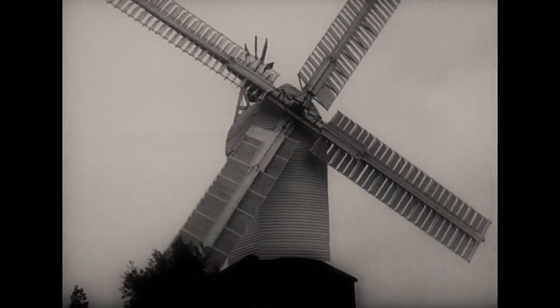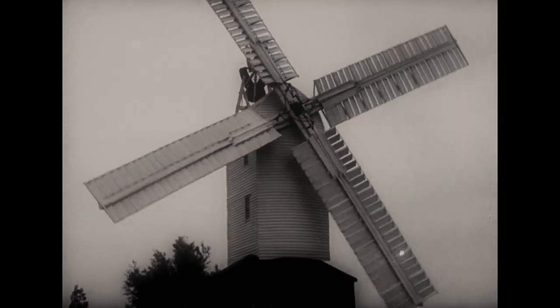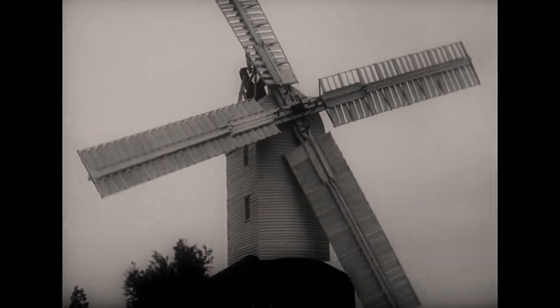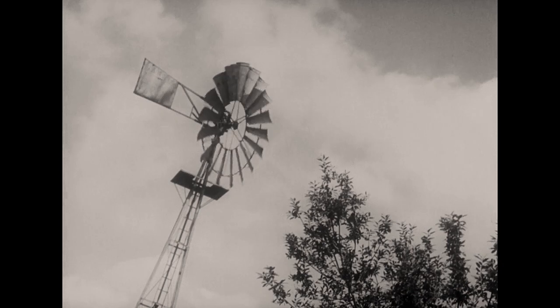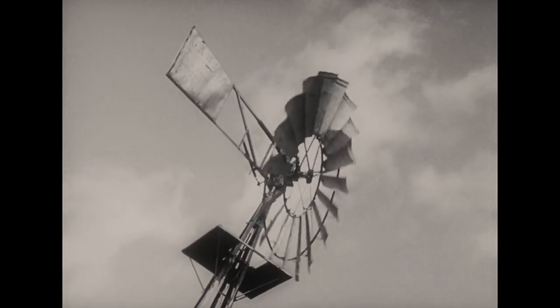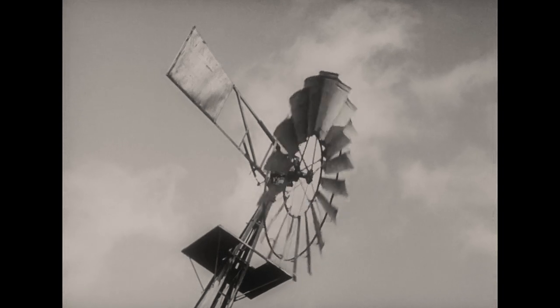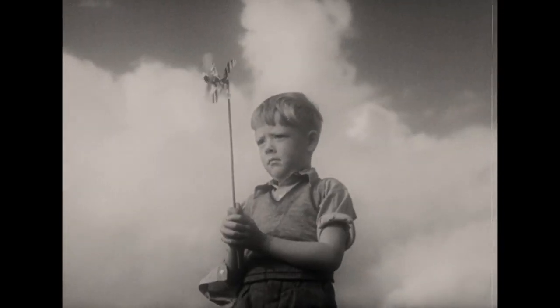Even of those mills still working, only a few can earn their keep in this industrial age, like this one at Ramsey. The only modern equivalent to the windmill is the wind pump, lacking both the power and the dignity of its predecessors. The wind, which was once the driving power of industry, is now used only for sport and recreation.